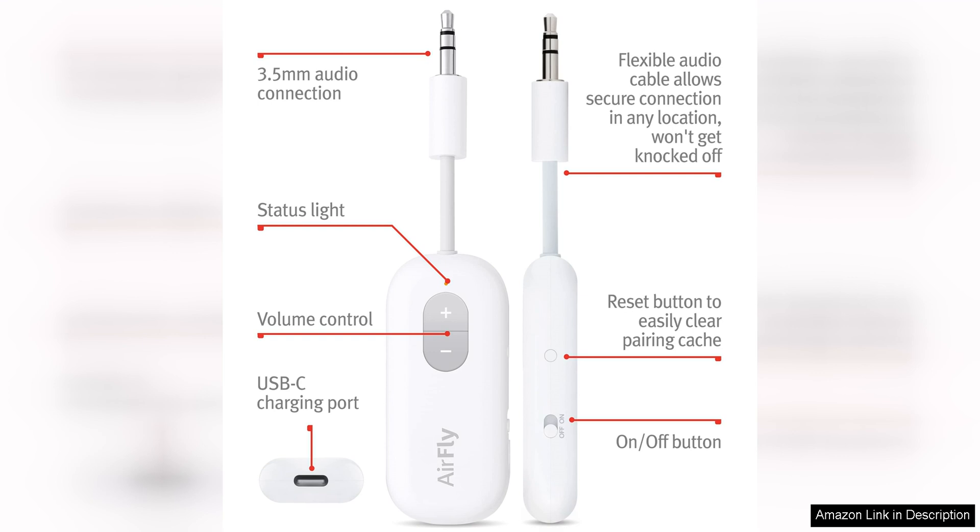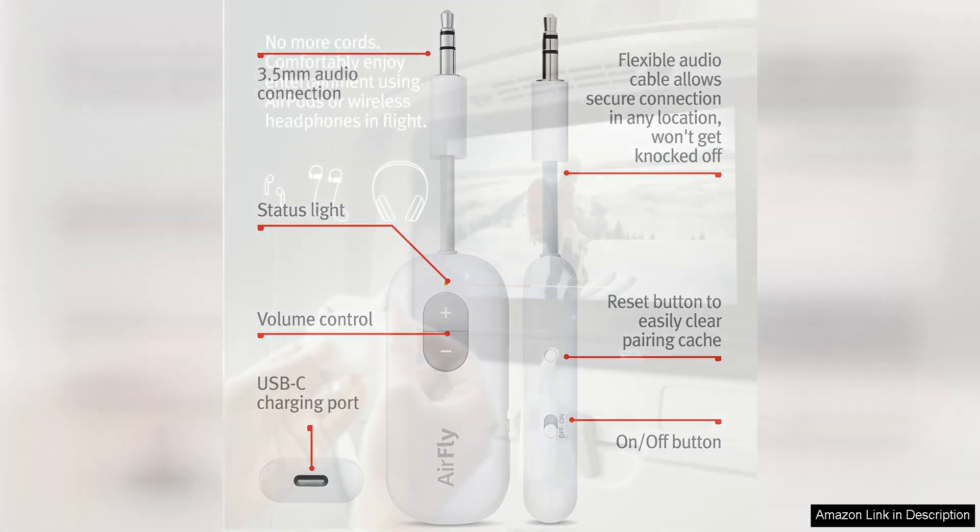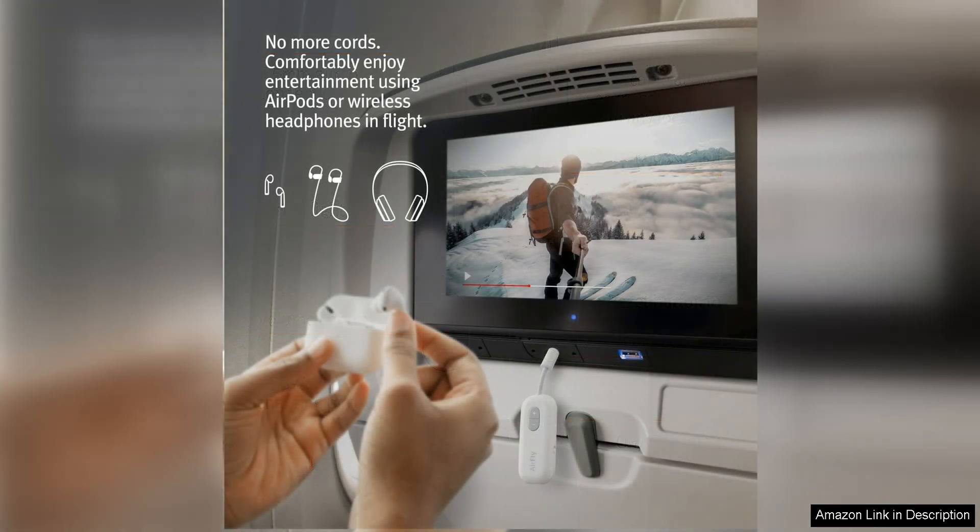Pairing the AirFly C with your AirPods or other Bluetooth headphones is a simple process that only takes a few seconds. Once connected, you can enjoy high-quality audio wirelessly from any device with a headphone jack, such as in-flight entertainment systems, gym equipment, or older cars without Bluetooth capabilities.